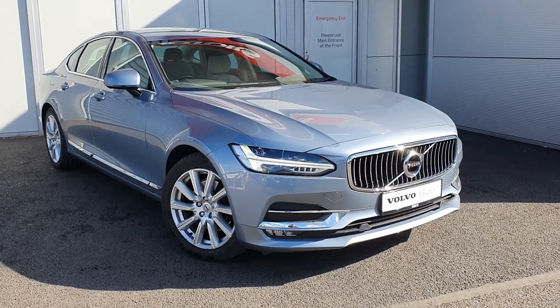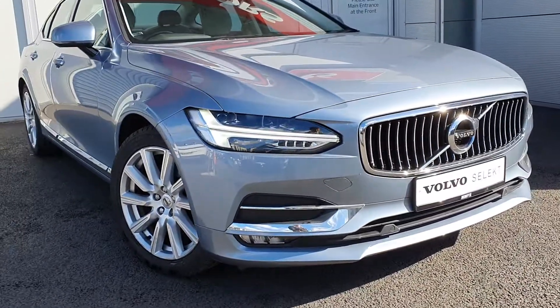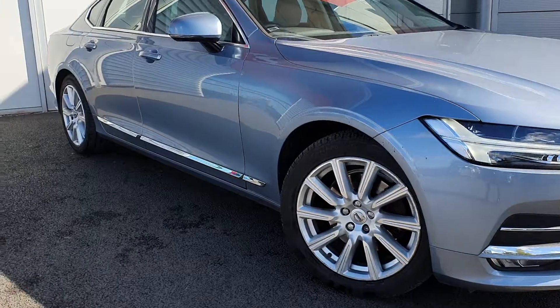The car comes finished in this beautiful metallic muscle blue paint and also has the 18-inch Inscription alloy wheels. You've got full LED daytime running lights and headlights in the front along with front fog lights, a chrome front grille, and chrome side strip.